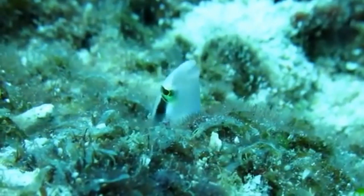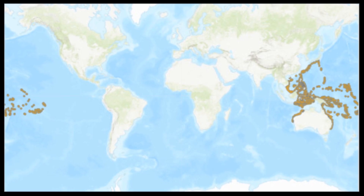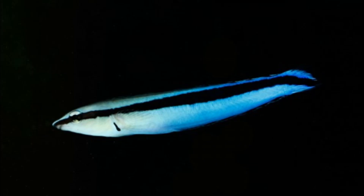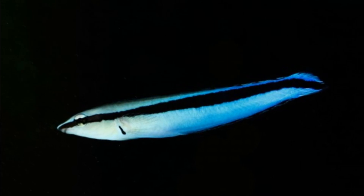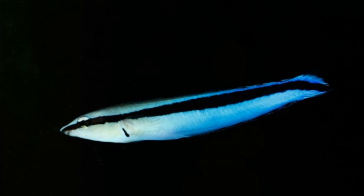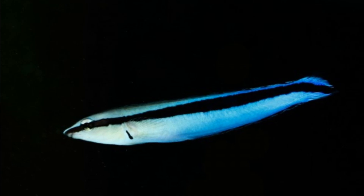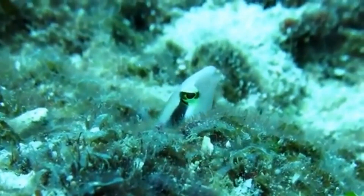The false cleaner fish is a comb-toothed blenny that can be found throughout the Indo-Pacific region. These fish have a conical snout and a light-colored body. They have a dark stripe that runs from their snout to their tail fin, widening posteriorly. Their tail fin is mostly black, and their coloration sometimes varies depending on their location.